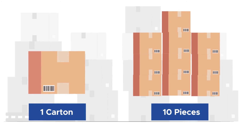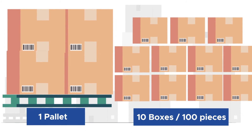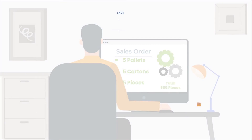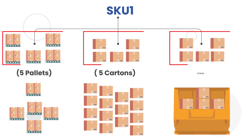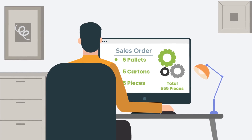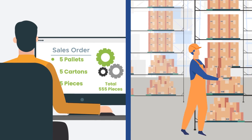For example, consider the following storage pattern for an SKU. The conversion factor for SKU 1 is: one carton contains 10 pieces, and one pallet contains 10 boxes or 100 pieces. In this case, if the ordered quantity is 555 pieces, the correct allocation would be 5 pallets, 5 cartons, and 5 pieces based on the storage pattern. This ensures that there is no fragmentation in the bulk pallets and cartons storage areas, and the pick face is not completely emptied out.